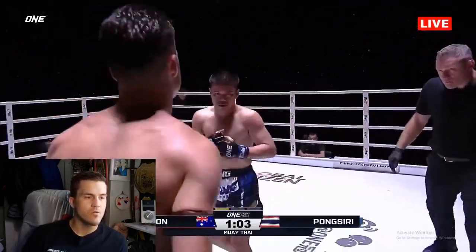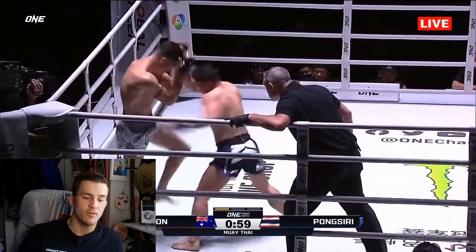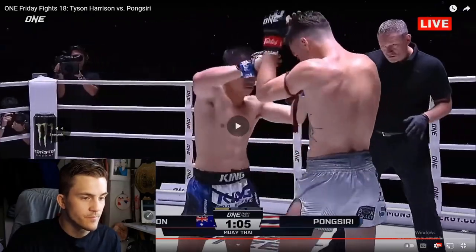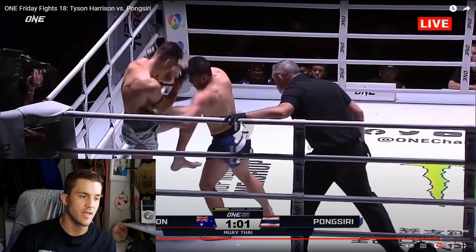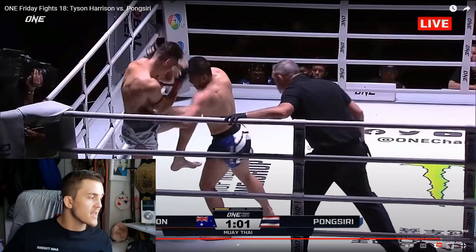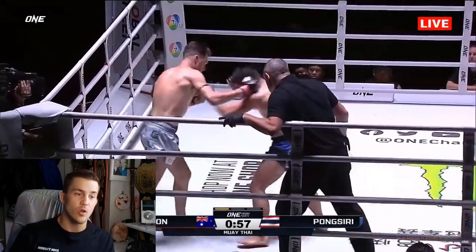He hasn't landed that uppercut yet. You know what he should do — go for that right uppercut and then a shovel to the body. Oh, look at that beautiful shovel! Watch that shovel hook to the body from Pong Suri. He frames with both hands on the guard, jamming the hands up into Tyson's head, and then look at that shovel hook right to the ribs, right underneath the elbows. What a smart way to do it — literally forcing the hands up, then digging underneath right afterwards. Perfectly landed, and then he goes for it again.